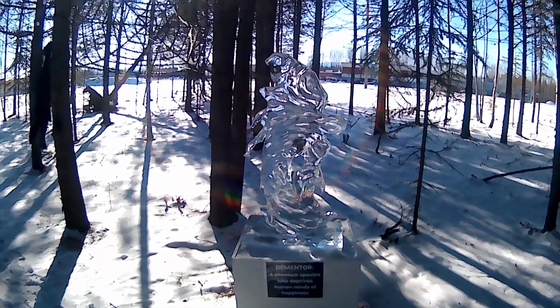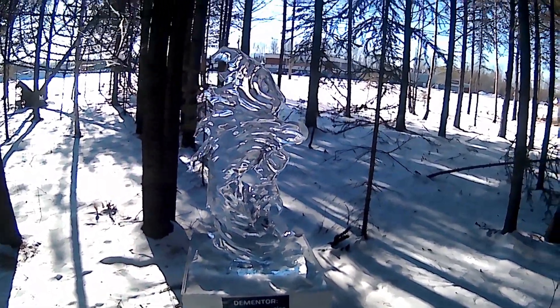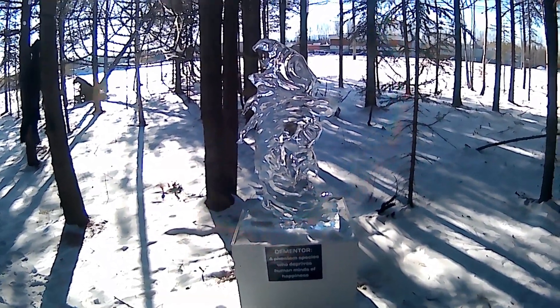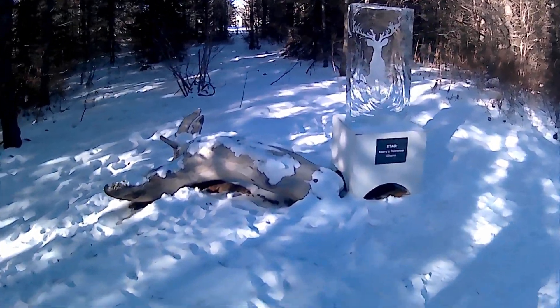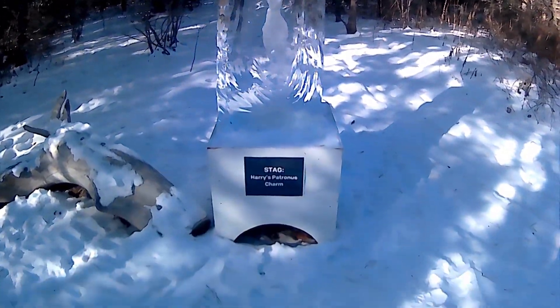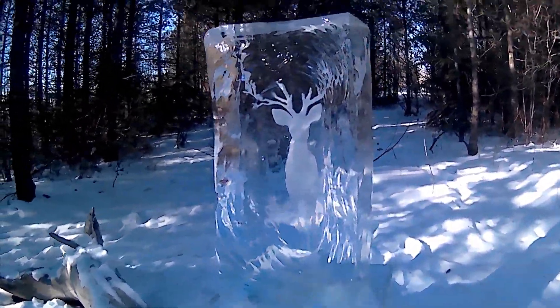Dementor. A phantom species who deprives human minds of happiness. Kind of looks like an ice sculpture. That one's kind of cool. And he carved out the back and threw in snow to give it the 3D effect. Kind of neat.